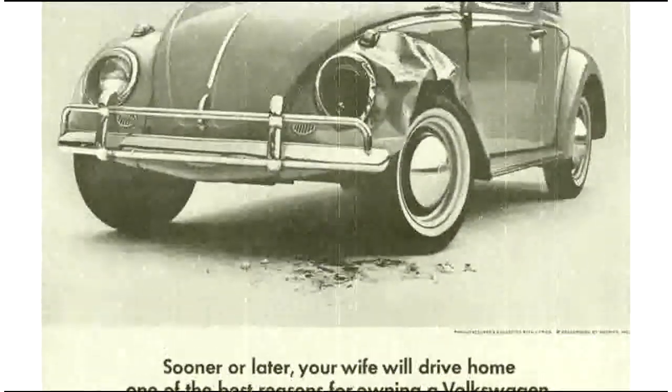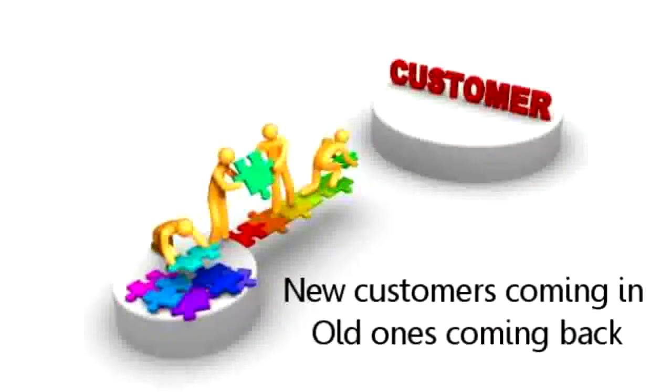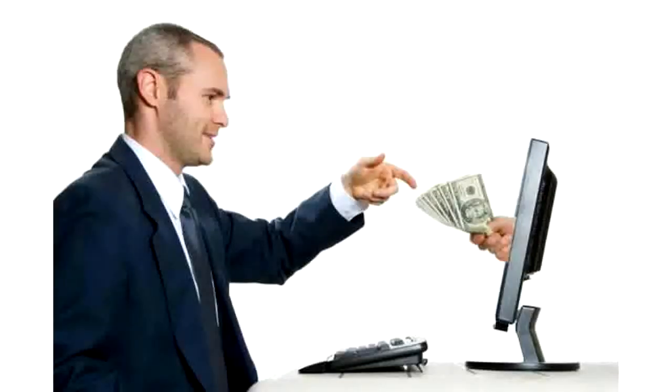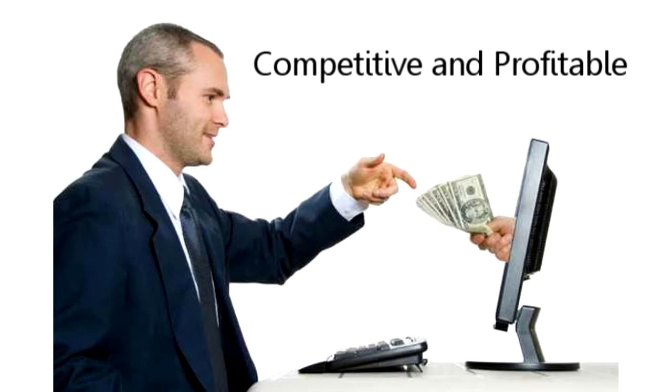The days are gone when traditional advertising like print ads and yellow page listings were enough to keep new customers coming in, and old ones coming back. In today's world, your business must be using the internet to reach more customers and clients, and to stay competitive and profitable.